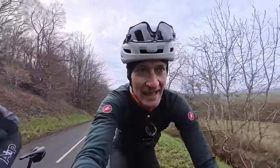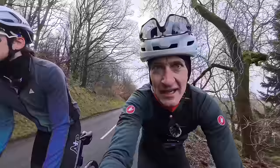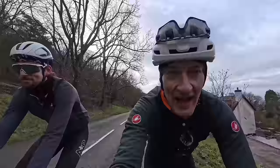Climbing can be tough, but today we're going to find out how to make it a little bit easier because I'm joined by pro bike coach Andy Turner. Andy, let's talk about pacing. How do you pace yourself on a climb? What's the best approach?